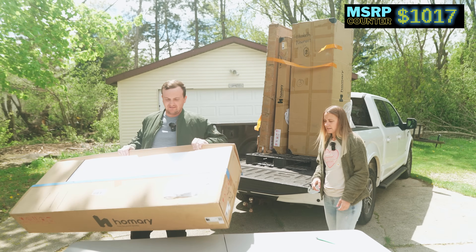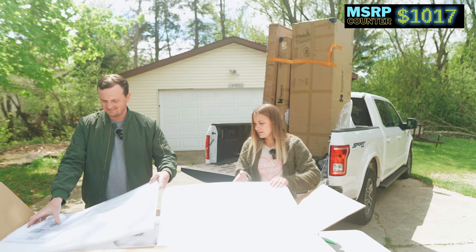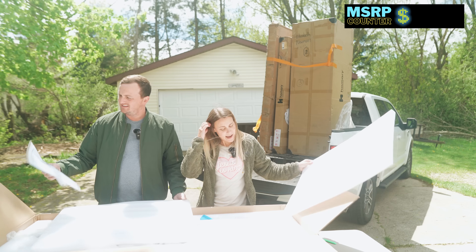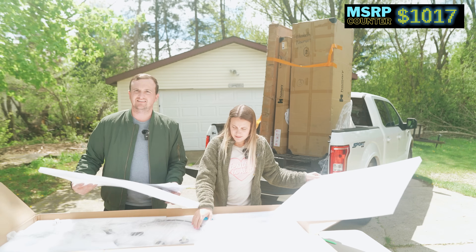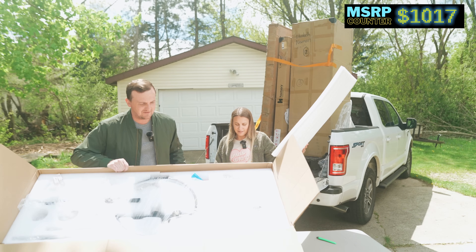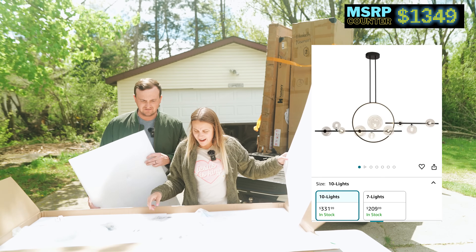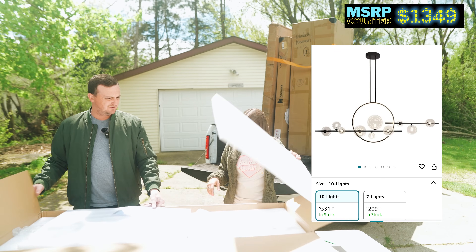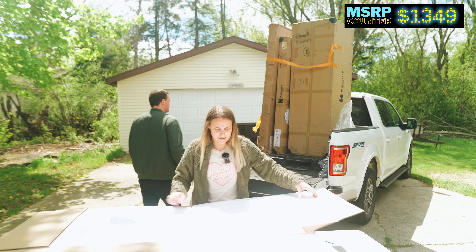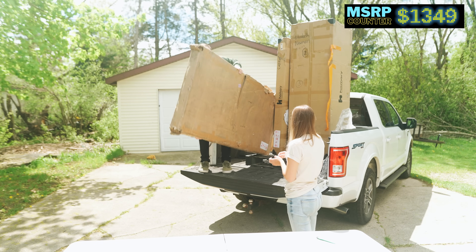Super big boxes. We were not expecting that. Whoa, that is a giant — a huge light fixture, guys. Let's see if we can show them. There are like 10 or more light bulbs for over a dinner table. We're going to have to look all this stuff up.